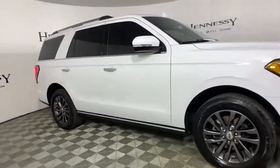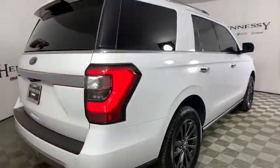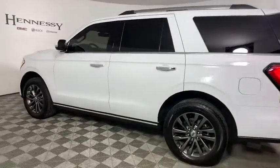This vehicle has less than 15,000 miles. Here are some of this vehicle's great options: power liftgate, traction control, power passenger seat, dual airbags, leather-wrapped steering wheel, one owner, power steering, four-wheel disc brakes.